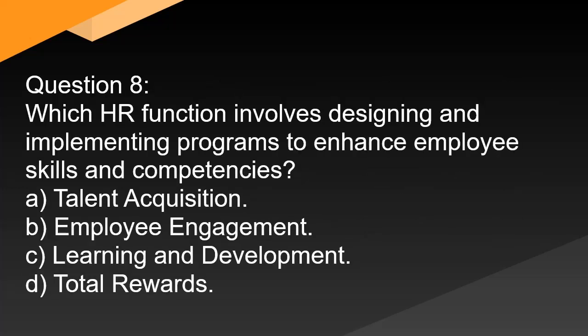Question 8. Which HR function involves designing and implementing programs to enhance employee skills and competencies? A. Talent acquisition. B. Employee engagement. C. Learning and development. D. Total rewards.